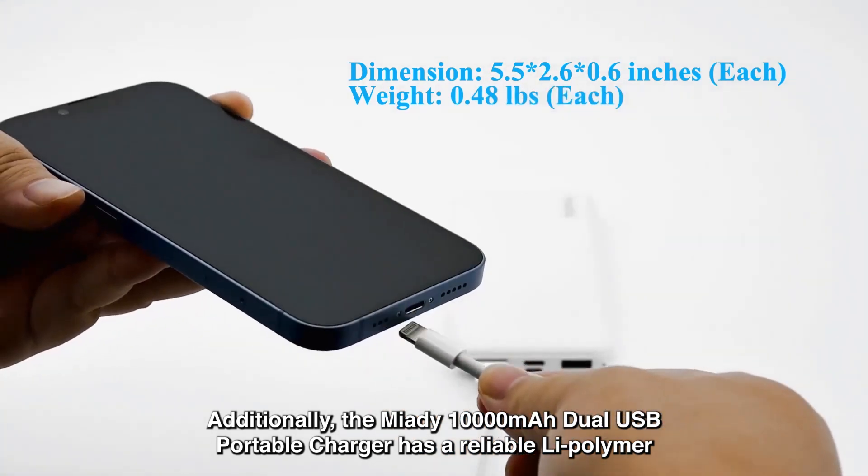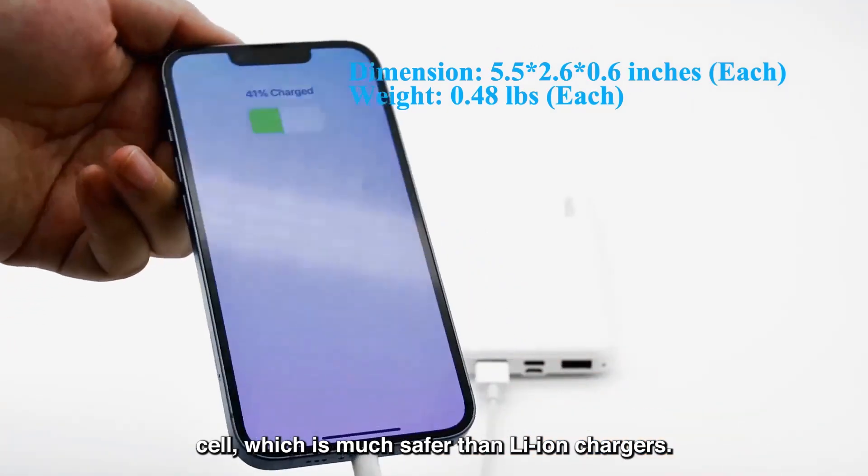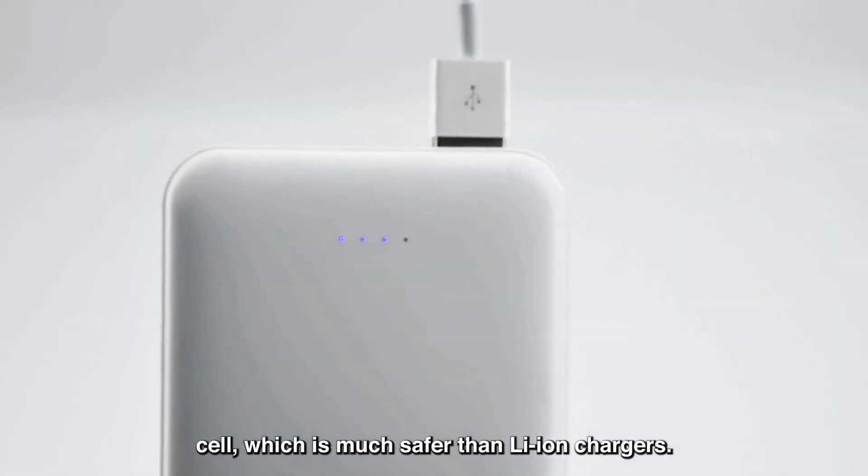Additionally, the Miide 10,000mAh Dual USB Portable Charger has a reliable Li polymer cell, which is much safer than Li-ion chargers.